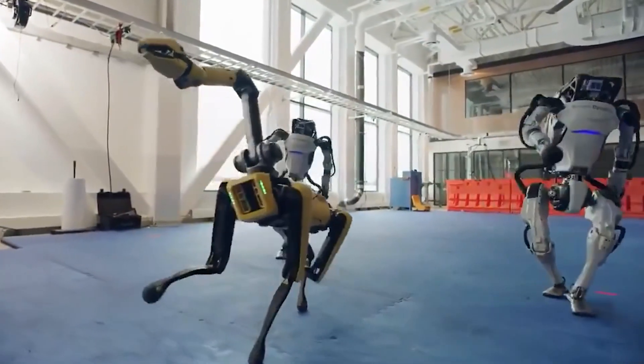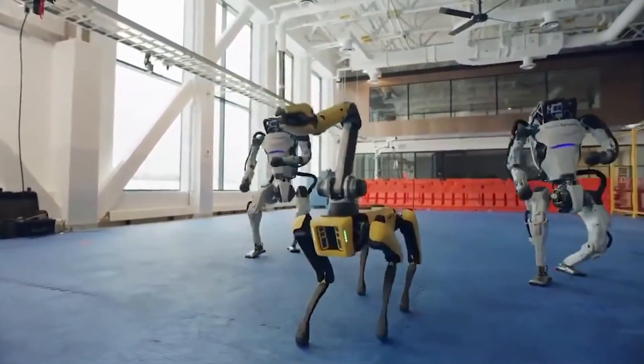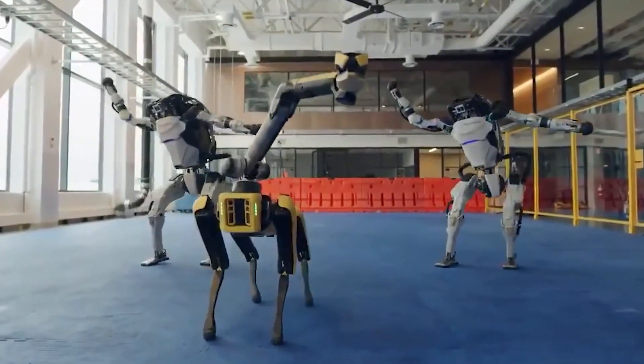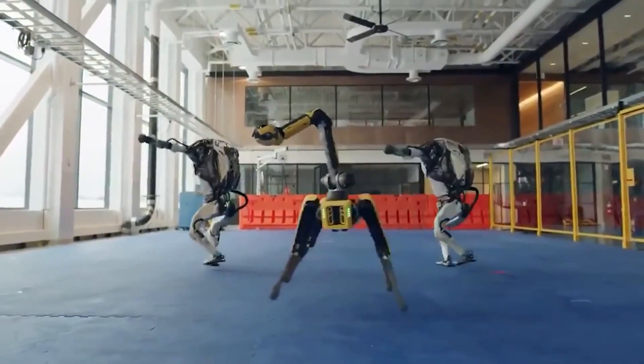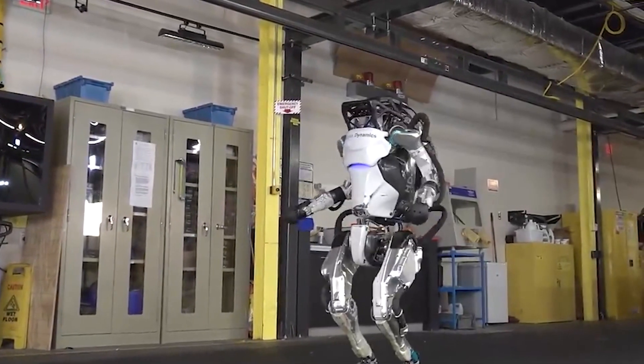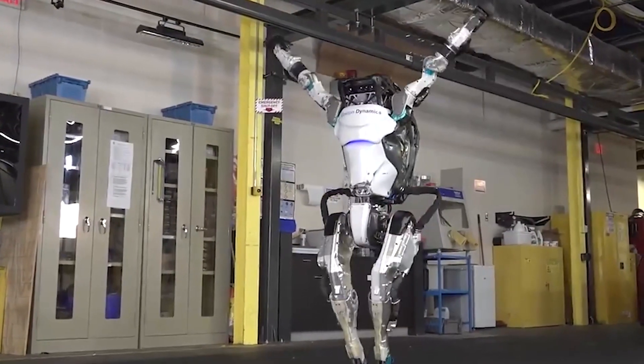An advanced control system enables highly diverse and agile movement, while algorithms reason through complex dynamic interactions involving the whole body and environment to plan movements. Atlas uses 3D printed parts to give it the strength-to-weight ratio necessary for leaps and somersaults, and it can learn and adapt by relying on experiences from previous parkour exercises.